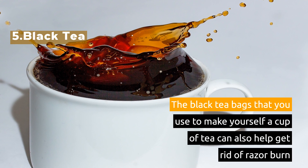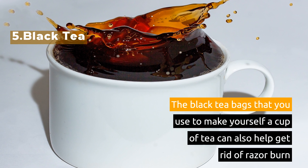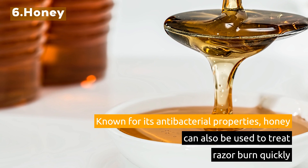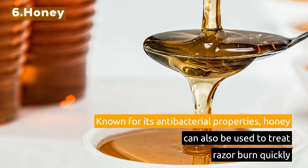5. Black Tea. The black tea bags that you use to make yourself a cup of tea can also help get rid of razor burn. 6. Honey. Known for its antibacterial properties, honey can also be used to treat razor burn quickly.